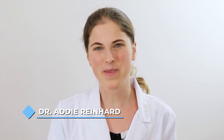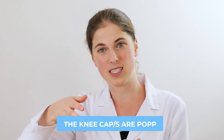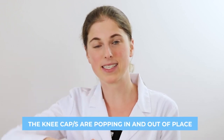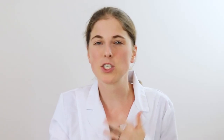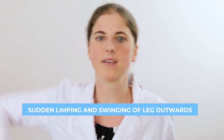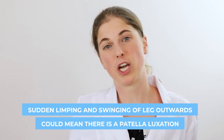Thanks so much for coming on the YouTube channel again. So my very first question is, what is patella luxation and how can you spot it within Boston Terriers? Patella luxation is essentially when the kneecap is popping in and out of place. The patellas are on the two back legs, and so if your Boston is running or walking and then suddenly starts limping and kind of swinging their leg outwardly, this could mean there is a patella luxation.